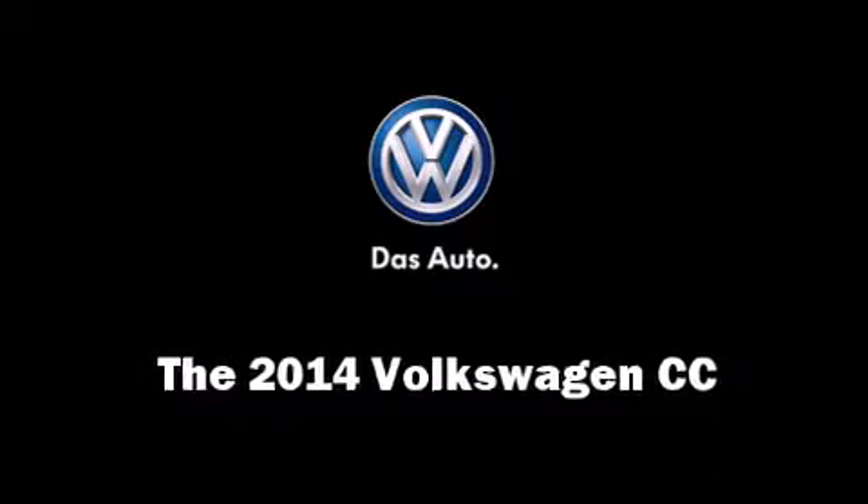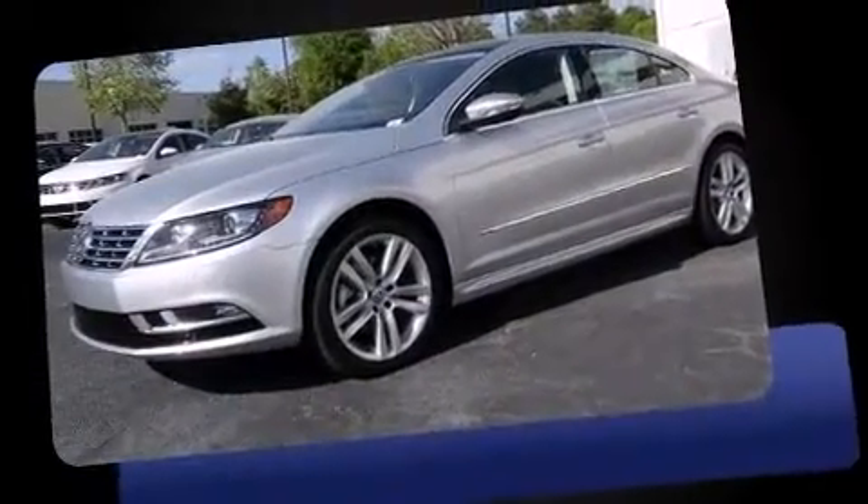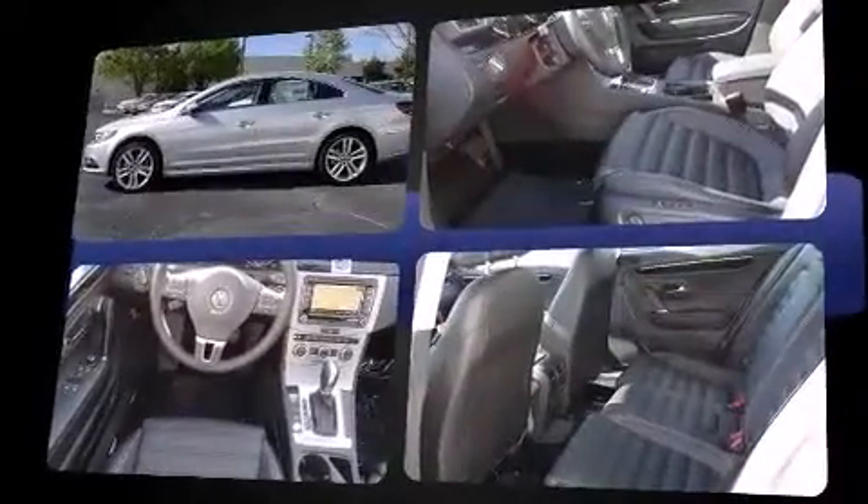Treat yourself to a test drive in the 2014 Volkswagen CC. It features an automatic transmission, front-wheel drive, and a 2-liter 4-cylinder engine. A turbocharger further enhances performance while also preserving fuel economy.